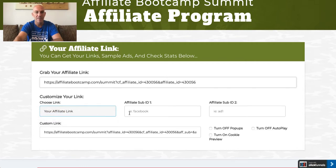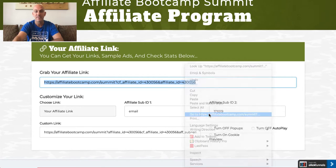I can click on here, grab my affiliate link, and also add some affiliate sub IDs. So if I want to track a specific email, I put today's date — the 17th — and when I copy this link it will include that. So any person that purchases through this specific link will show up in my stats, and I can see exactly where they came from, which helps me track traffic sources.